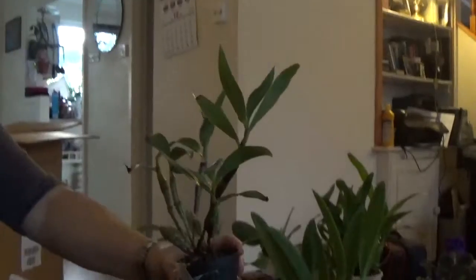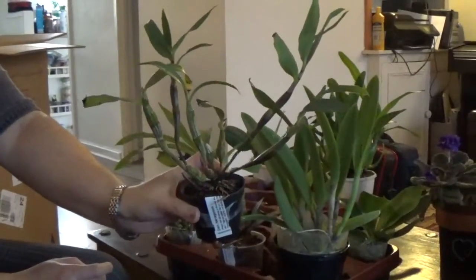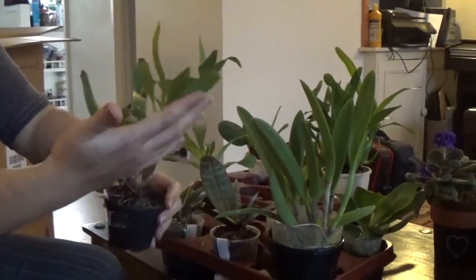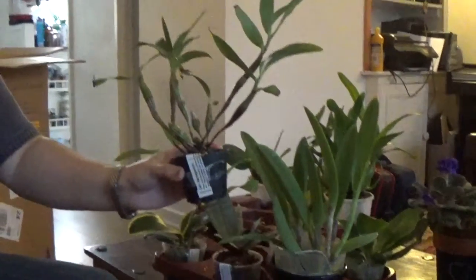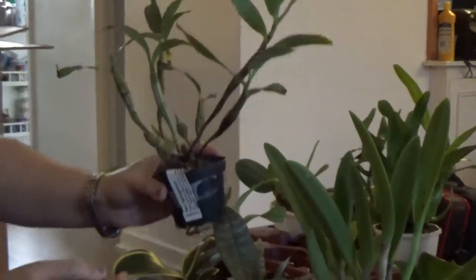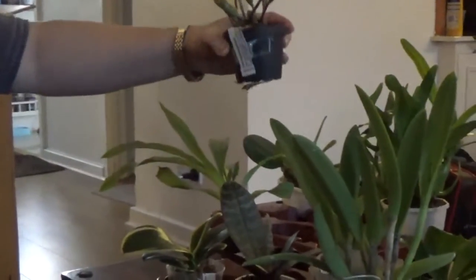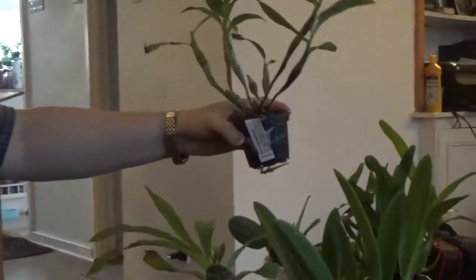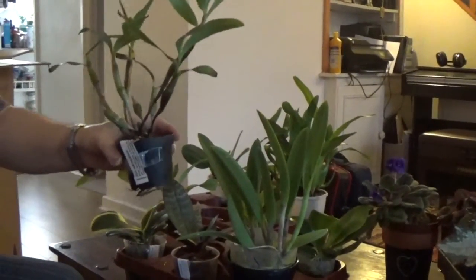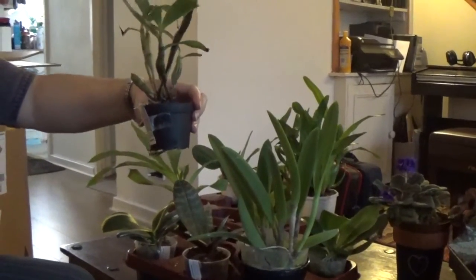Next I have Dendrobium harveyanum — that's because of Roger. I really like the harveyanum that Roger has in his collection, so I thought I'd order one. I don't think this is flowering size yet, but that's okay.